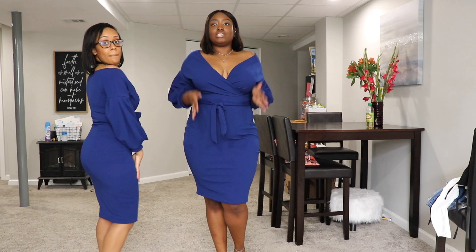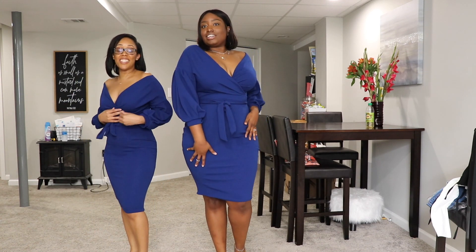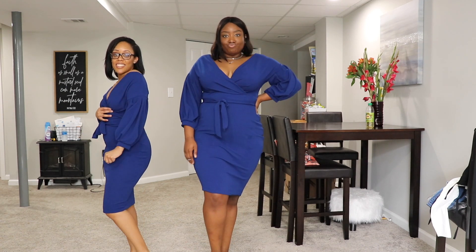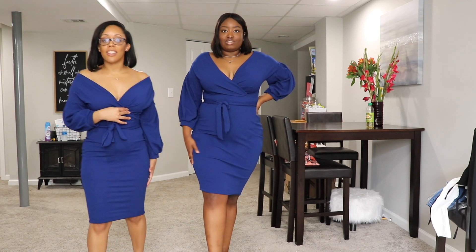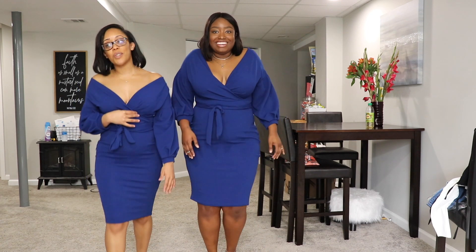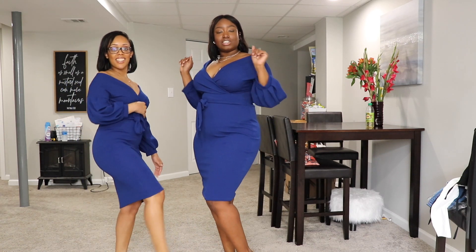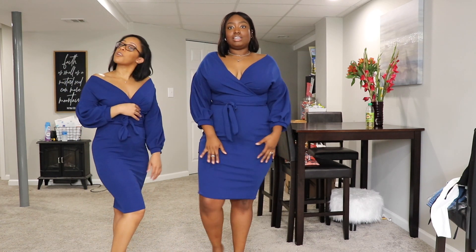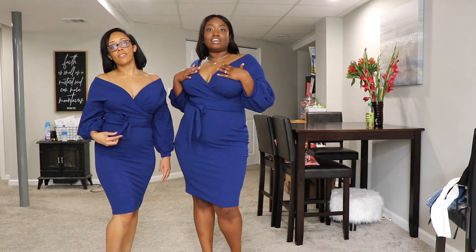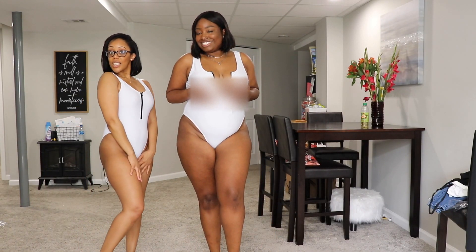We look really expensive — I'm not even going to front. Just add some nice heels, walk right, and wear some real sexy, mature perfume. This look is a 10 out of 10.